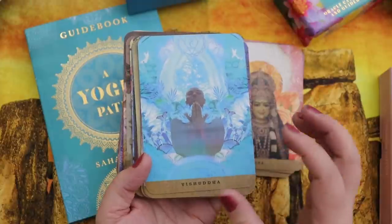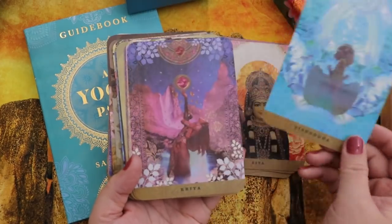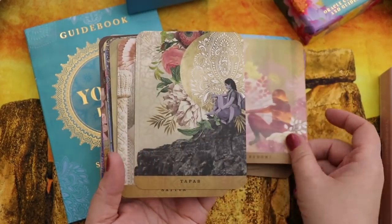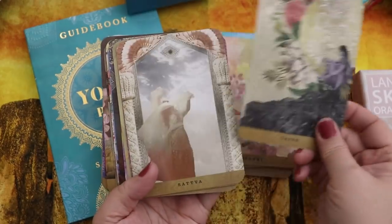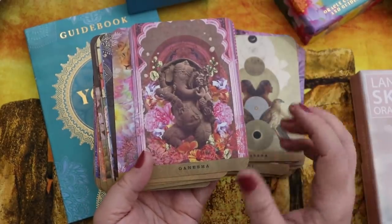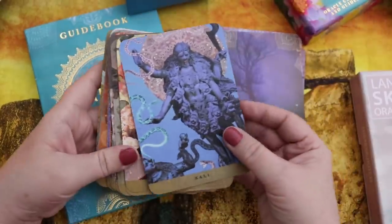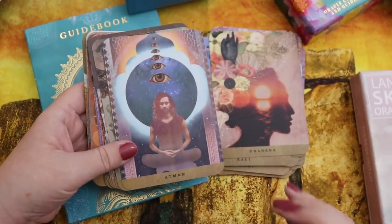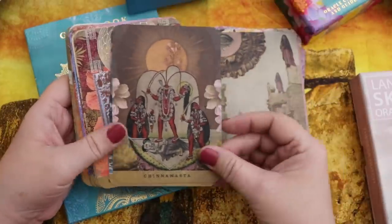The deck feels beautifully focused on yoga themes, but the only time I ever want to reach for it is when I've unrolled my yoga mat and want to pull a card for focus. There's also a little bit of distance between these cards and me — they feel a little less approachable.